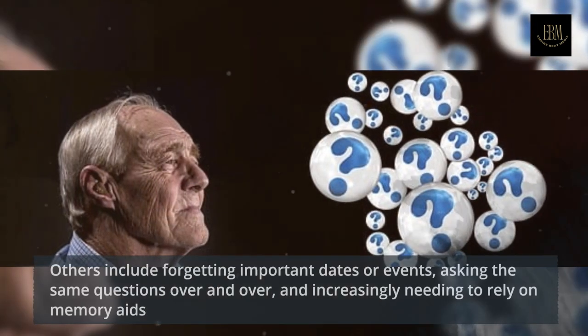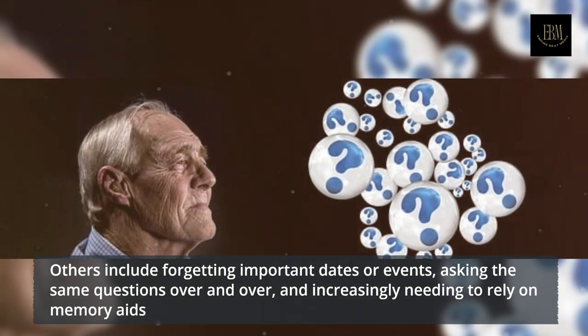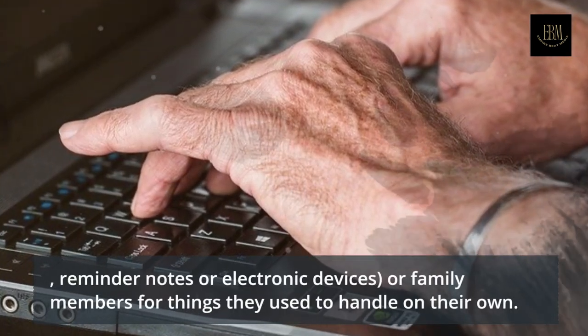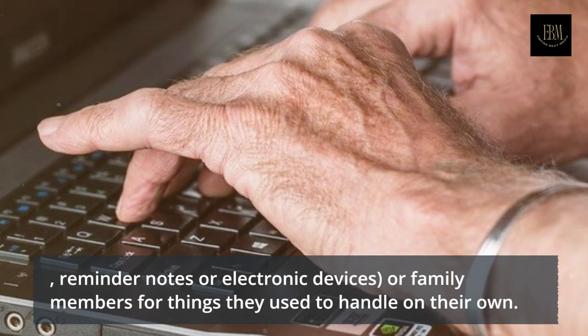Others include forgetting important dates or events, asking the same questions over and over, and increasingly needing to rely on memory aids — reminder notes or electronic devices, or family members for things they used to handle on their own.